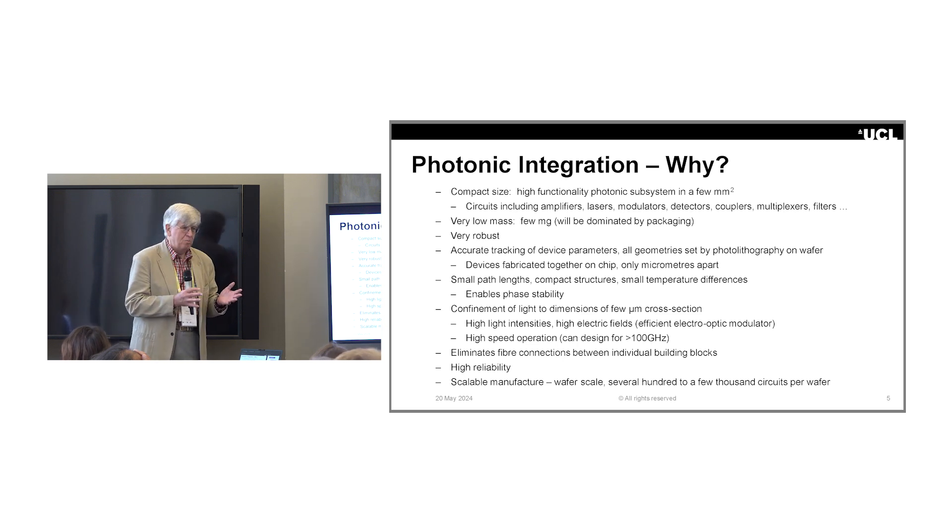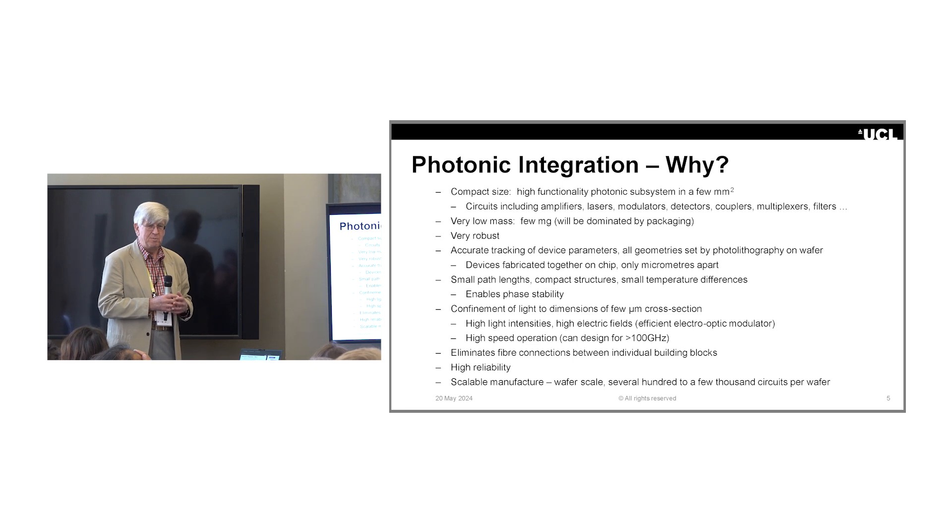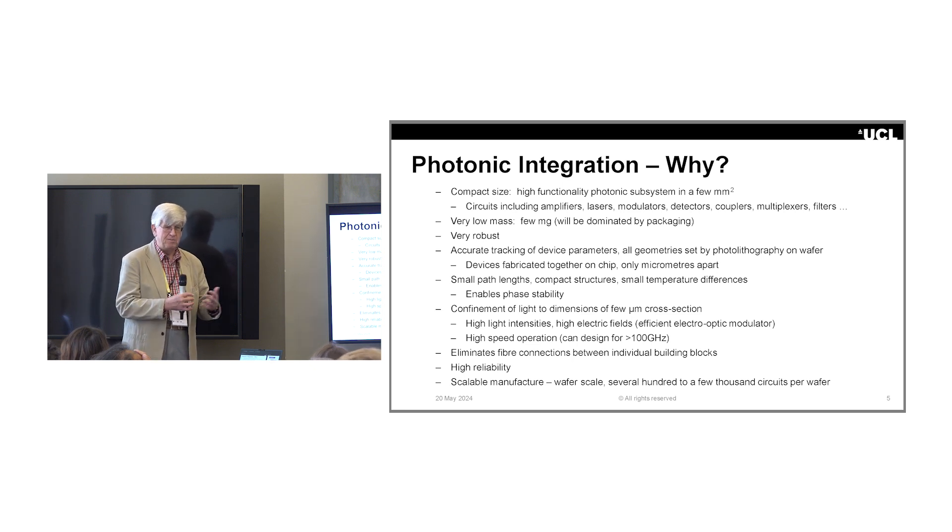By putting a lot of things on one chip, we don't have to worry about how to connect many optical components together with fibres or lenses, so that's very manufacturable. And the more things you can eliminate, the more reliable it gets. A single chip is always going to be better than something which has many devices all connected with fibres or optical systems. Because we're making things on wafers with scalable manufacturing techniques — photolithography — we can make thousands of circuits on a wafer, all pretty much the same within very tight tolerances, and that can be very economical in manufacture.